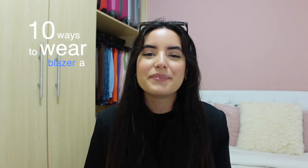Hello and welcome back to my channel! Today I'm going to share with you 10 ways to wear a blazer. I really hope this video can make you start thinking outside the box and start creating awesome outfits. I really want to make you realize how versatile a basic blazer can be, so let's get started.